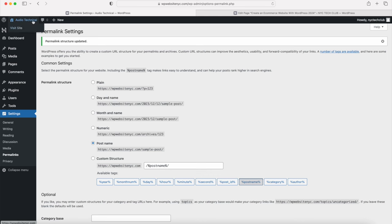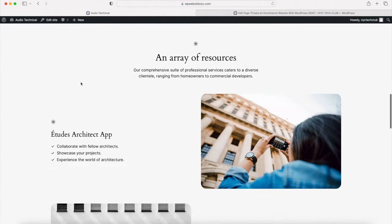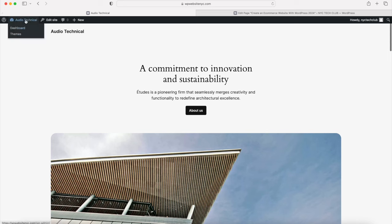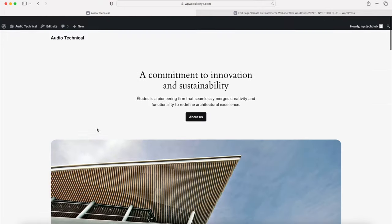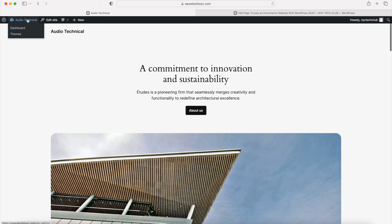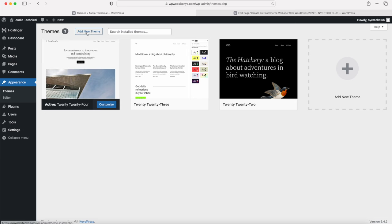If you want to see what the WordPress website looks like right now, hover over the website name and click Visit Site. This is just a generic WordPress theme with default content - not the e-commerce website we are making today. Go back to the WordPress dashboard by hovering over your website name at the top and clicking on Dashboard. Now let's install the theme - hover over Appearance and click on Themes.